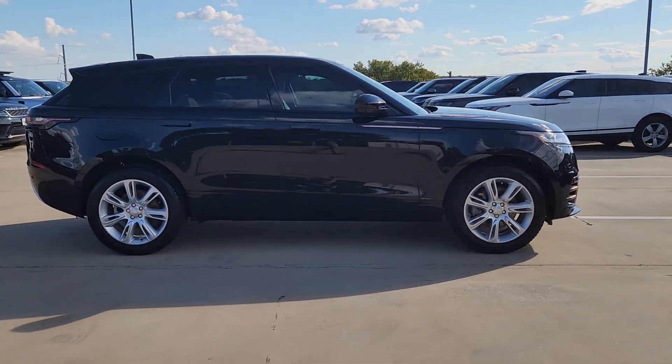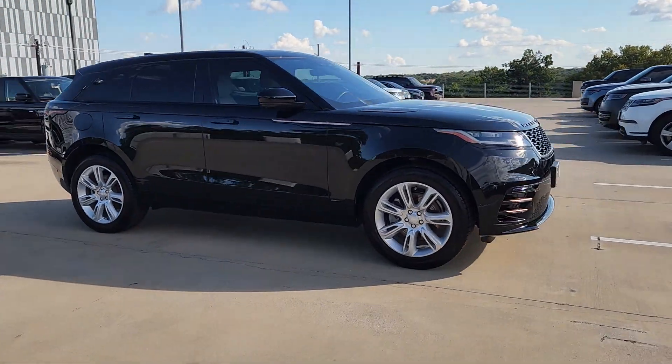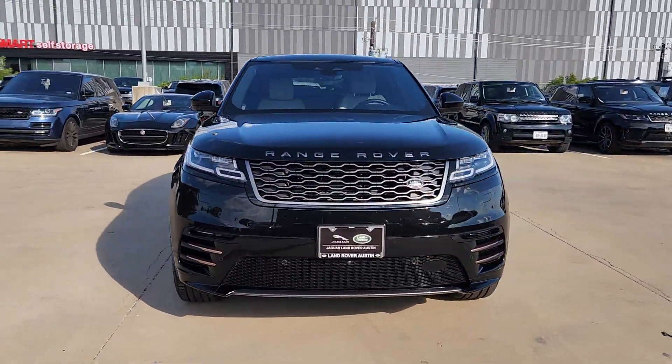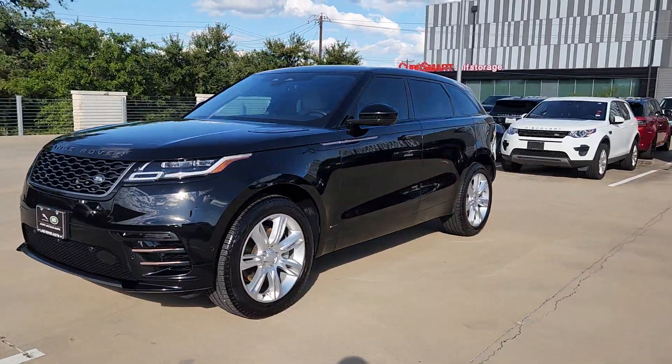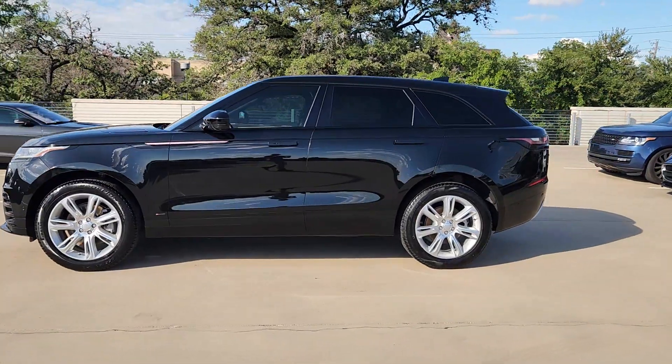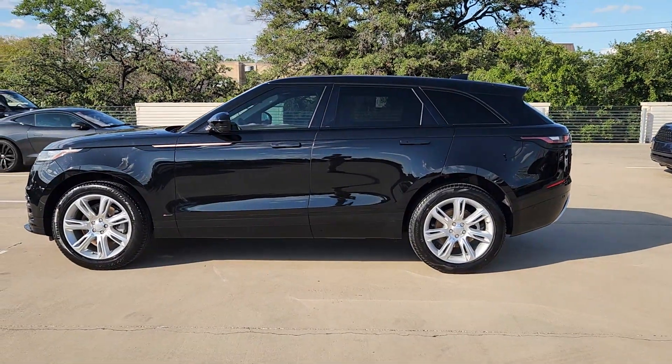Let the polished style of this Range Rover Velar transform even the most ordinary journey into an extraordinary experience. From its balanced design and superior build quality to its effortless power and bold refinement, this distinctive SUV lives up to its legendary heritage.